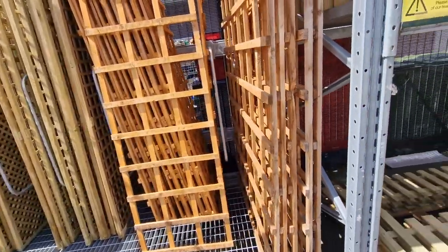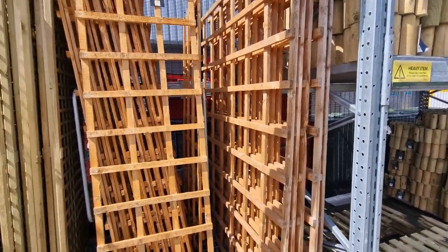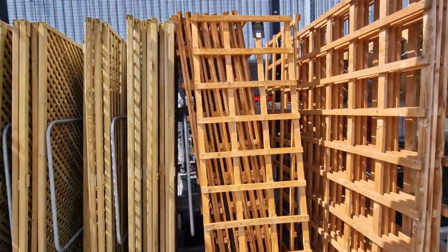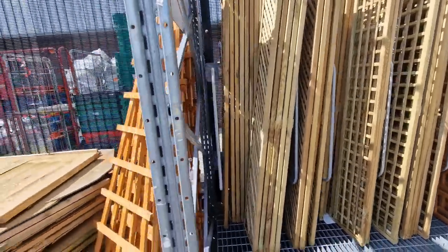These trellises — this big one is quite wide, that's £19.99. And then the smaller ones are £7.99. I can't really work out how much they all are to be honest, they're all so different.